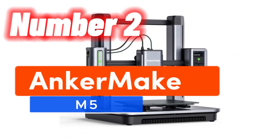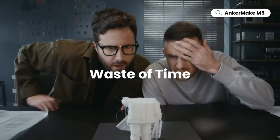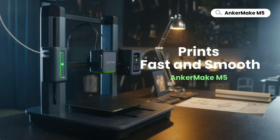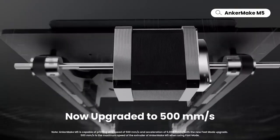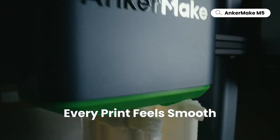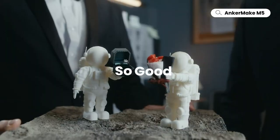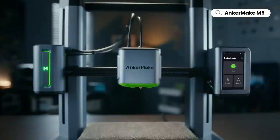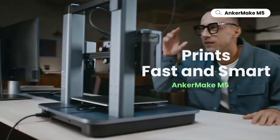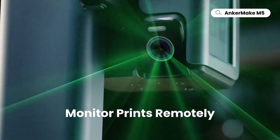Number 2: the Ankermaker M5 3D printer is here to blow your mind. With Power Boost 2.0, it's lightning fast, hitting an astonishing 500 millimeters per second. Imagine the prints you'll create at double the speed and acceleration. Precision is the name of the game with an ultra-direct extruder and a robust die-cast aluminum alloy structure that delivers 0.1 millimeter detail like never before.